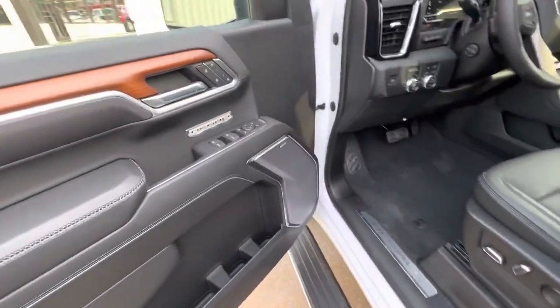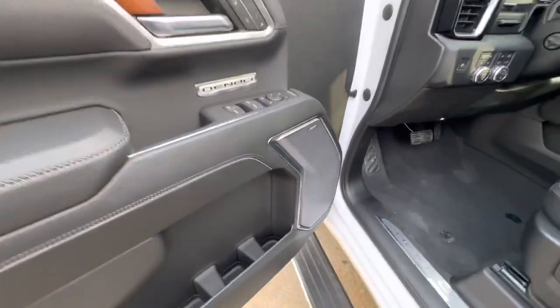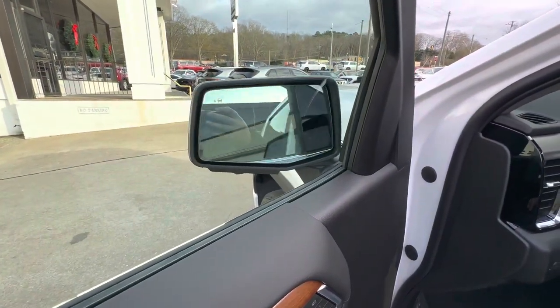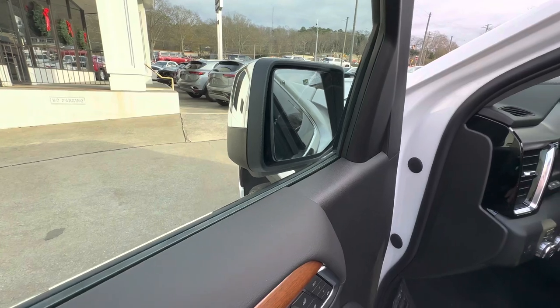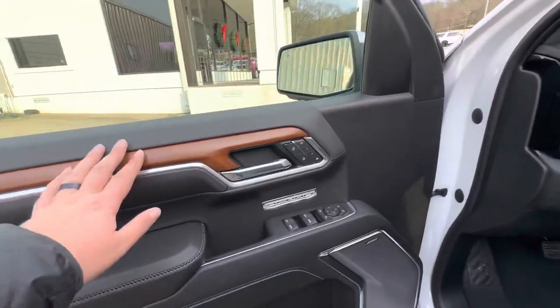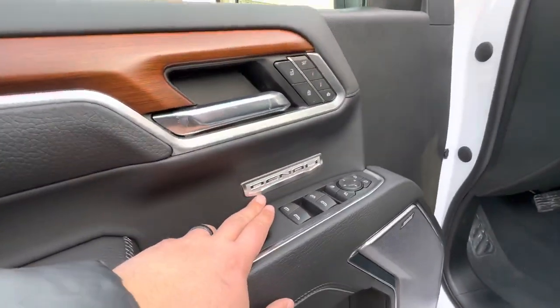Going back open, you see right here it's got the Bose premium audio sound system, which has been upgraded significantly for 2022 and going forward. It does have power folding mirrors, which is a huge feature especially if you go to parking garages. It has a beautiful woodgrain interior on the door as well as this new Denali badge to help signify the trim on the vehicle.